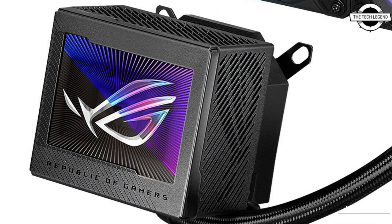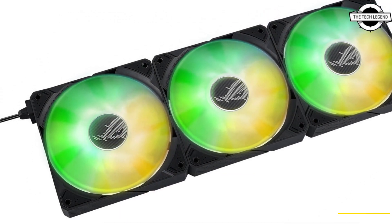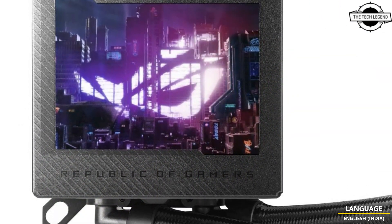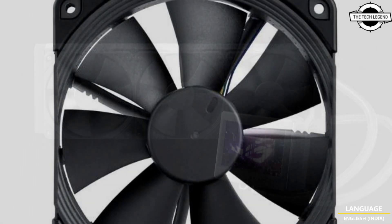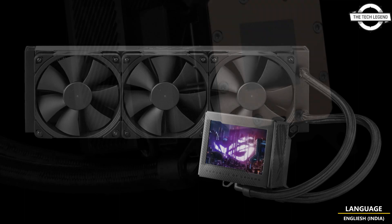ASUS has recently introduced the latest addition to their all-in-one liquid cooling solution line-up, the ROG Ryujin 3 360. This state-of-the-art cooling system comes with a 3.5-inch LCD display, and the estimated retail price is approximately $69.